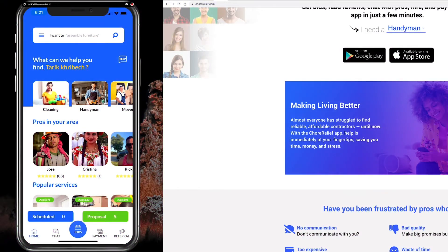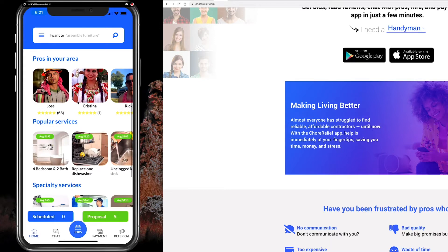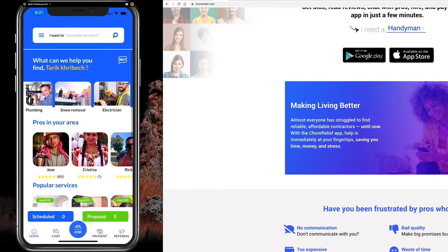This is what the app will look like. As you can see, there's a variety of services — anything from cleaning, handyman, movers, landscaper, HVAC, anything related to home improvement and repairs. The cool thing about the system is it's super fast. We are getting people bids, especially in the Chicagoland area, in just a few minutes.